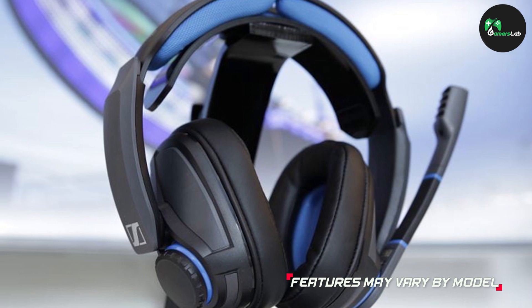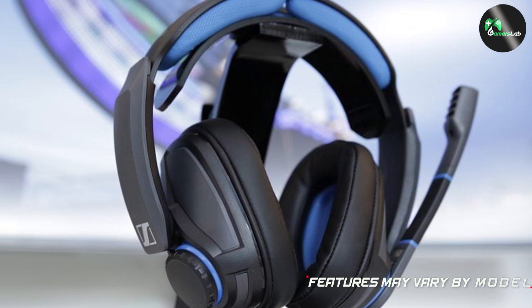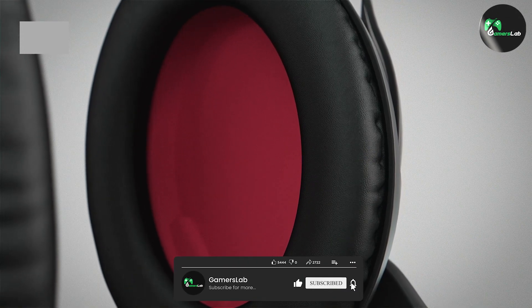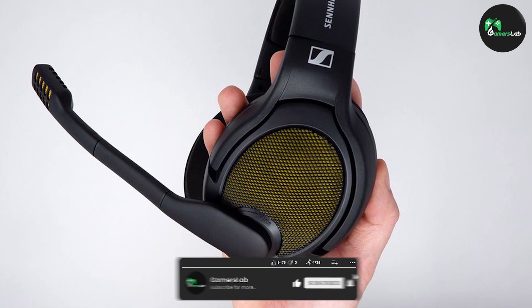That wraps up our review of Sennheiser gaming headphones. We hope this video provided you with valuable insights to make an informed decision. If you enjoyed this review, don't forget to like, share, and subscribe to our channel for more gaming content. Until next time, happy gaming!